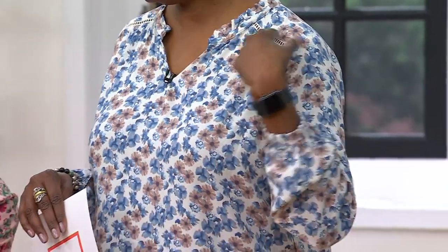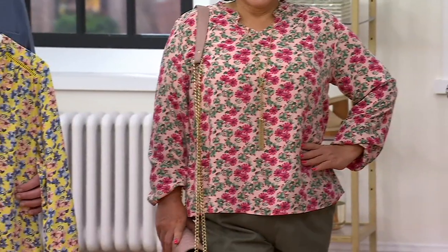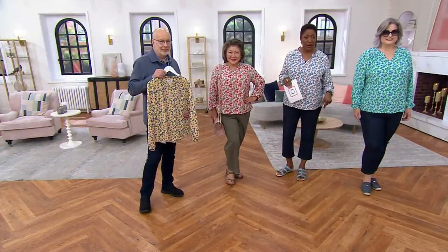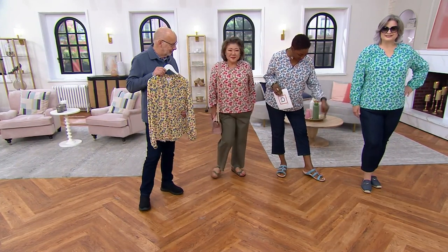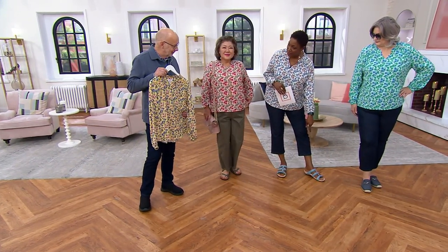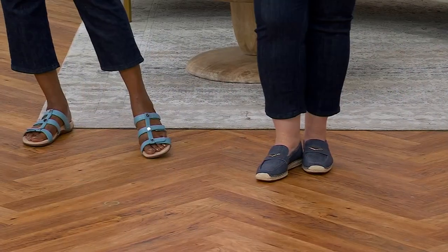250 remaining in the mint. Taupe is also going quickly — fewer than 700 in the taupe. Peach sorbet and yellow are your final choices. I have to say, looking at Pam's color, that might have been an even better color combination with my sandals.